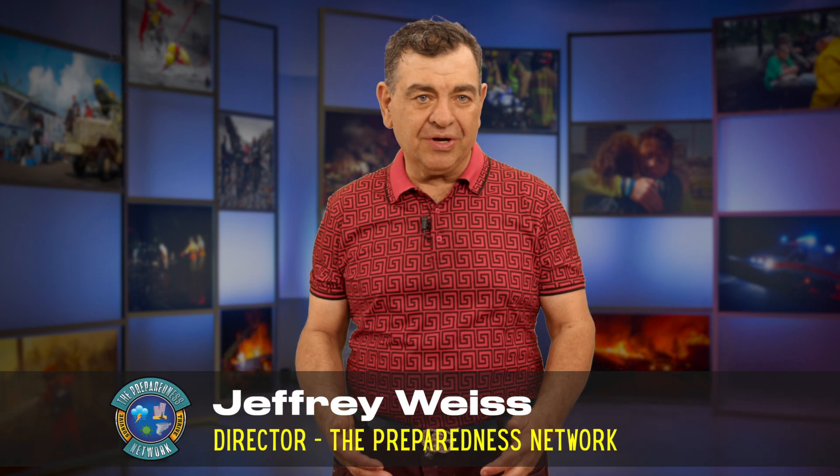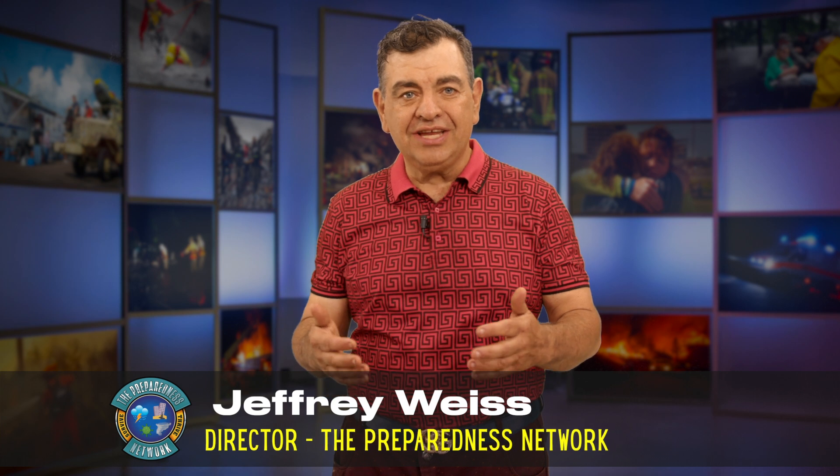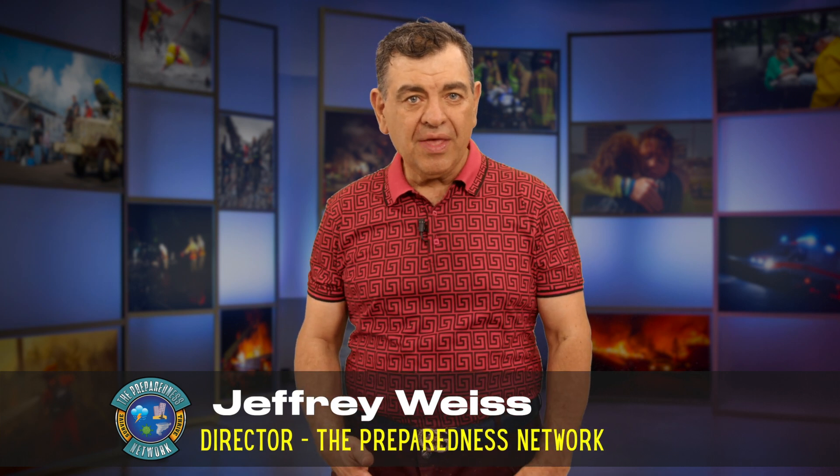Today I'm going to talk with you about how you can properly clean up after a hurricane has left your area. I'm Jeffrey Weiss with the Preparedness Network. We create videos on how to help you survive and thrive in any disaster or emergency situation. I hope you enjoy this video.